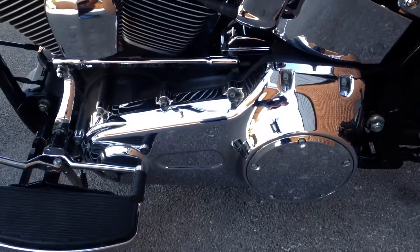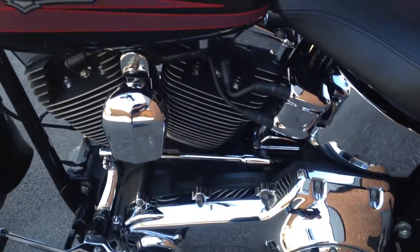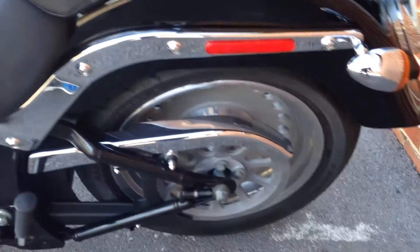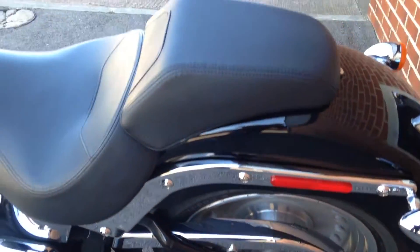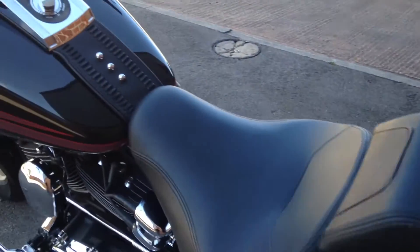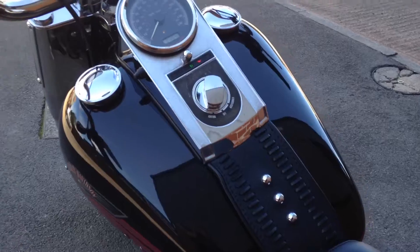As you can see, this one is in excellent condition. The paintwork is perfect — there isn't a mark on it.